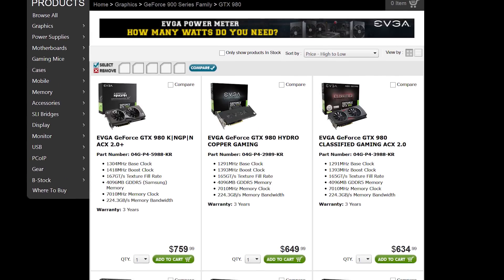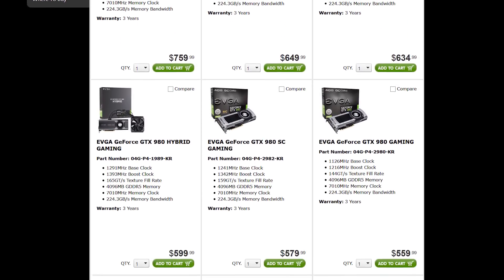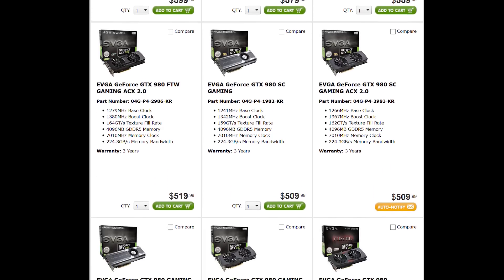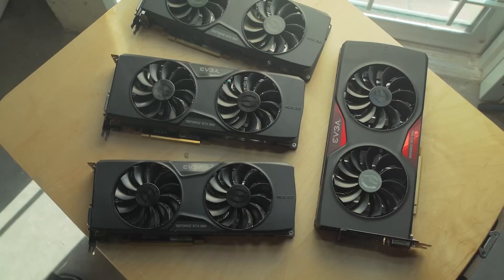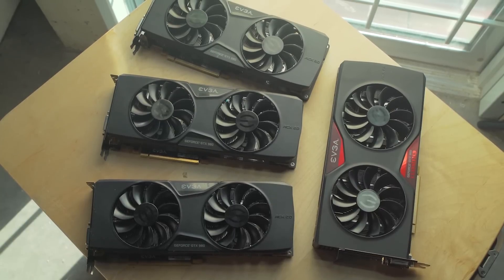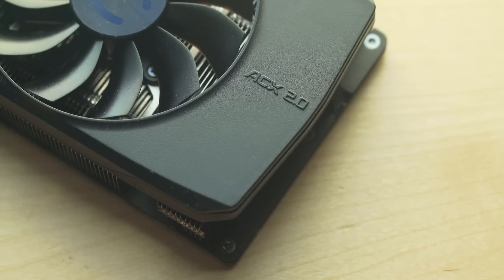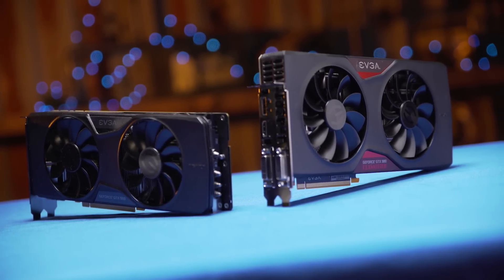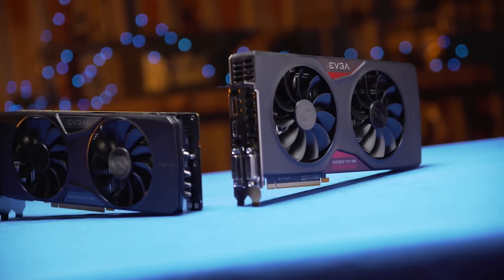Although many graphics card manufacturers sell multiple cards with the same GPU, perhaps the most well-known and excessive example of this is EVGA, which currently has 10 different versions of the GTX 980. We decided to take four well-known models from this product stack and see how they stack up. Today we've got the reference, the superclocked, the For The Win edition, and the classified editions of the GTX 980.